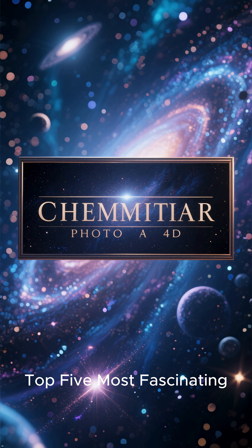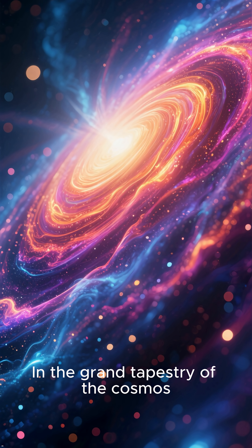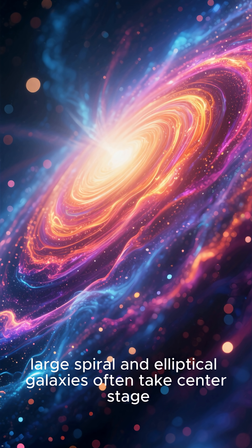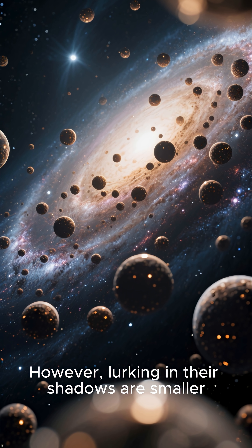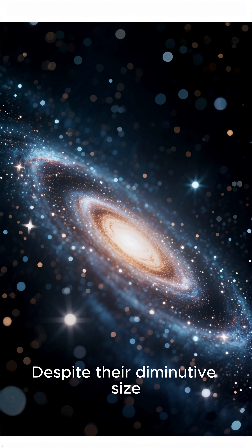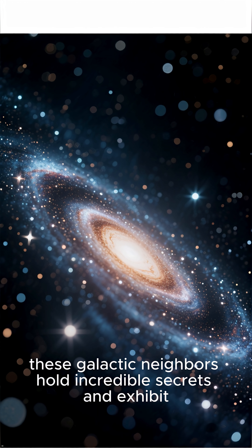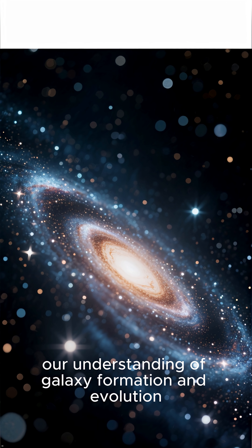Cosmic Companions: Top 5 Most Fascinating Dwarf Galaxies in the Grand Tapestry of the Cosmos. Large spiral and elliptical galaxies often take center stage. However, lurking in their shadows are smaller, less luminous companions known as dwarf galaxies. Despite their diminutive size, these galactic neighbors hold incredible secrets and exhibit fascinating properties that challenge our understanding of galaxy formation and evolution.